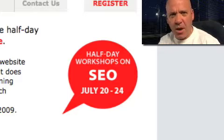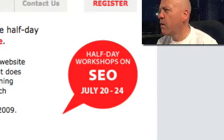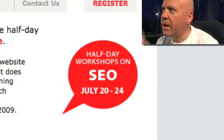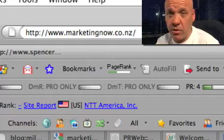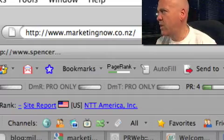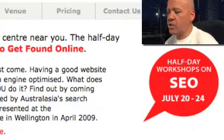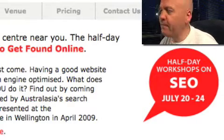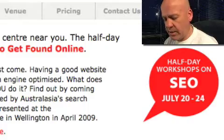If you are in New Zealand, there's about five cities we're going to from July 20 to July 24. Head across to marketingnow.co.nz if you want to learn about SEO — we're going to cover everything you need in some half-day workshops. They're booking up fast, so get across to marketingnow.co.nz.